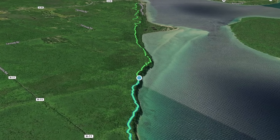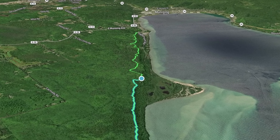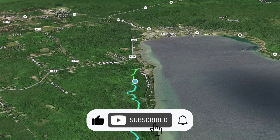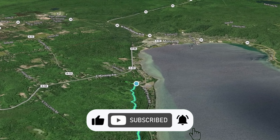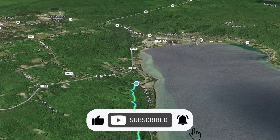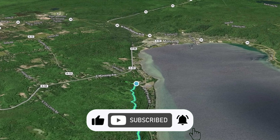Thank you for stopping by the channel and checking this video out. This will be followed by five additional videos — day one through day five — showing the full backpacking hike. Each day will be shown in its entirety, sped up to help with time, but covering every part of the trail. So until next week, take care and thank you.